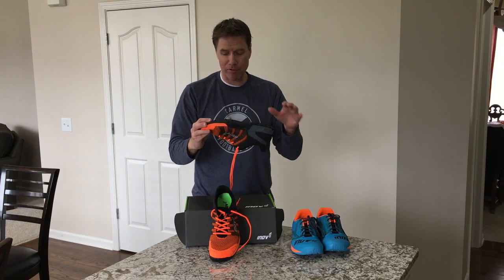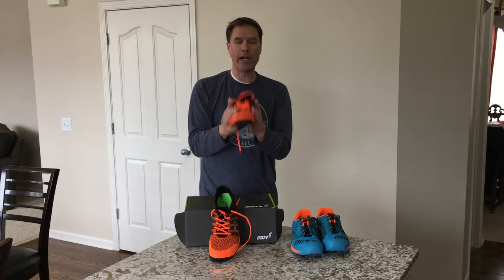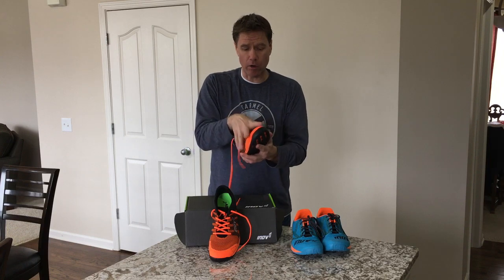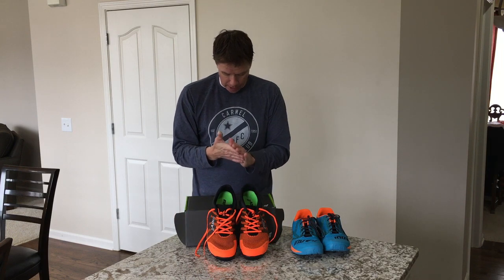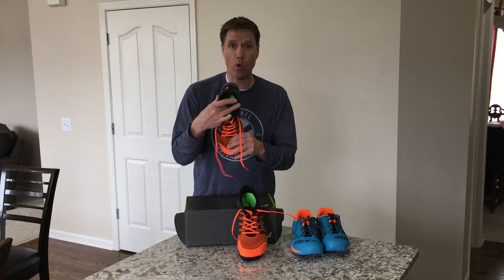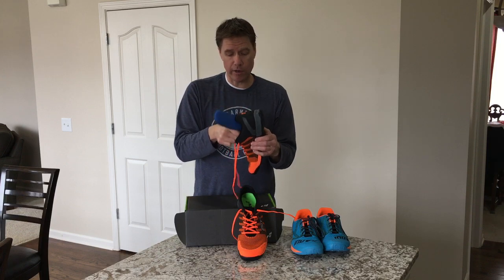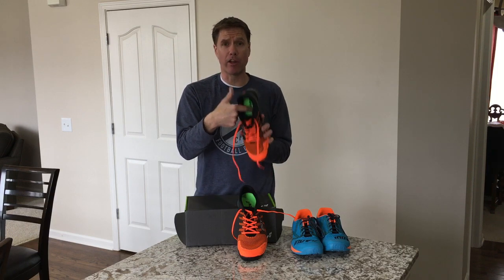The footwear underneath is definitely enhanced compared to previous models. The fit is really ergonomically sound — you'll put your foot in and it'll feel comfortable, secure, like it belongs there. When you're working out, the benefits of this new shoe are huge. The shoe weighs about 260 grams, like their previous models.